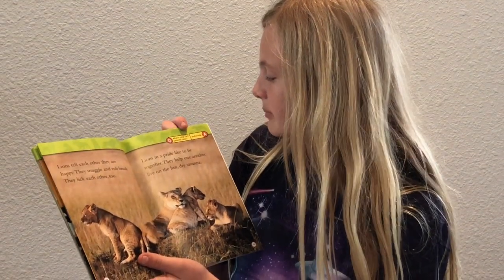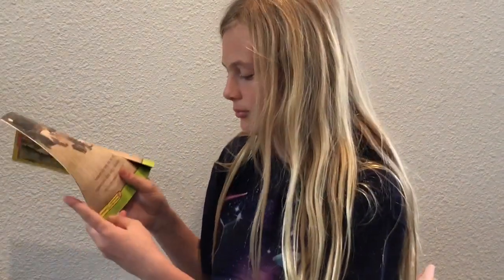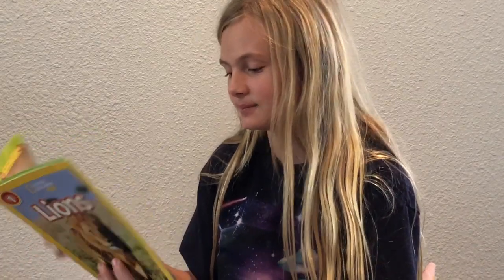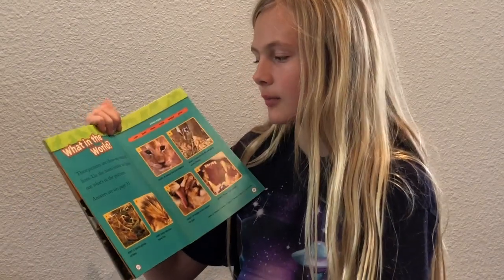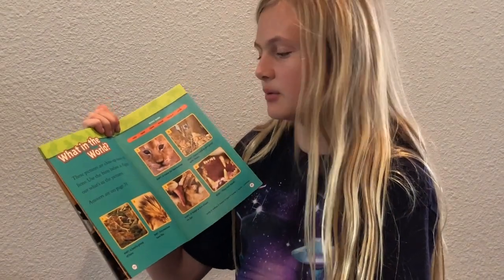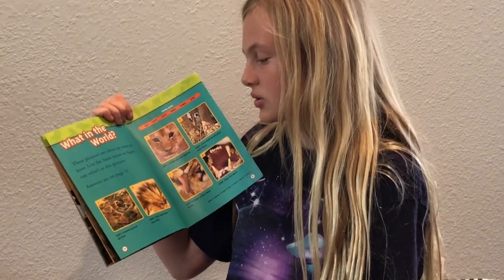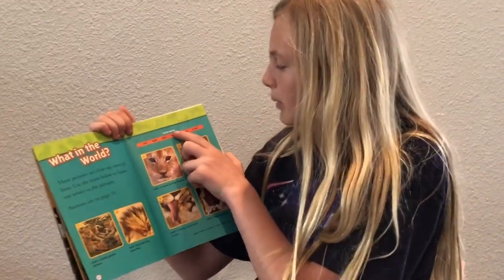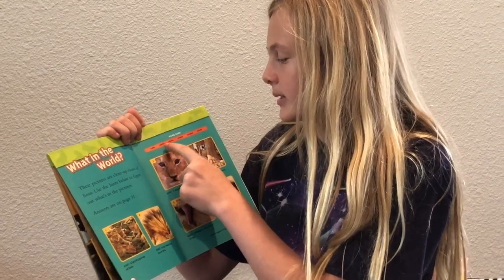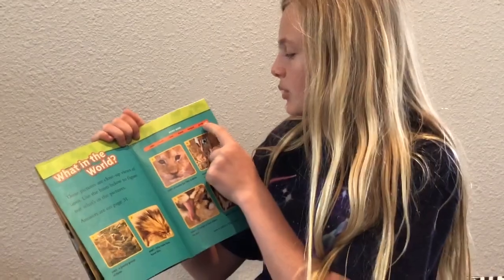Question: What is a big cat's favorite color? Purple. Here are our word bank words: cubs, teeth, claws, mane, tongue, and pride.